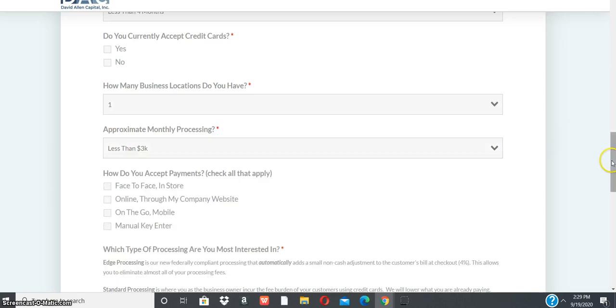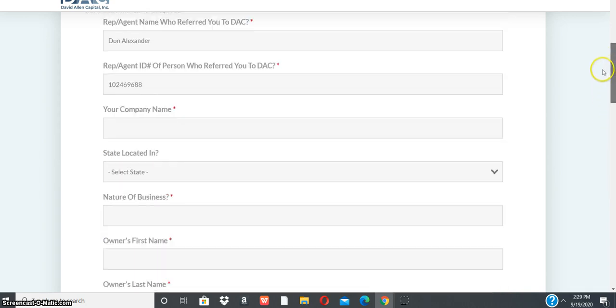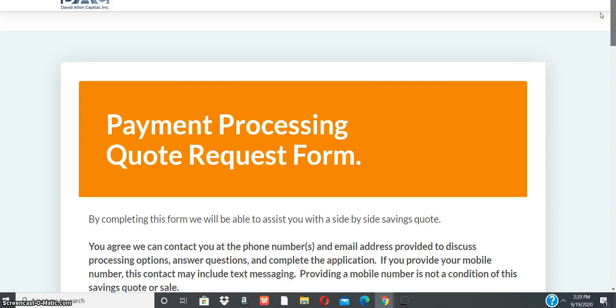Thank you for tuning in to our payment processing and merchant services presentation on how to save 95% of your processing fees. If you have any questions, feel free to give me a call — my number is in the description links below. Thank you for watching.